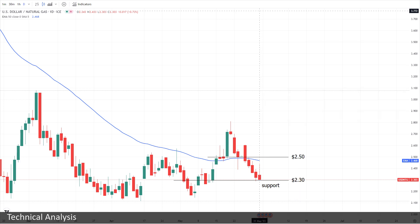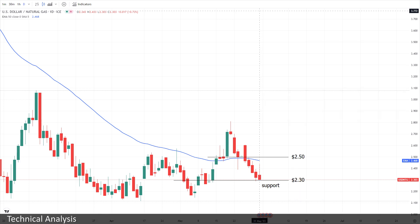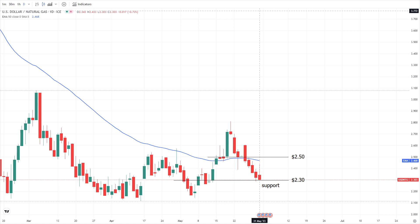From a daily technical viewpoint, gas is trading on the weak side of its daily pivot at $2.50 but above the nearest support at $2.30. A sustained move under the $2.30 level will indicate the short-term selling pressure is getting stronger, with a retest of the multi-year low at $2.20 as the next likely target.